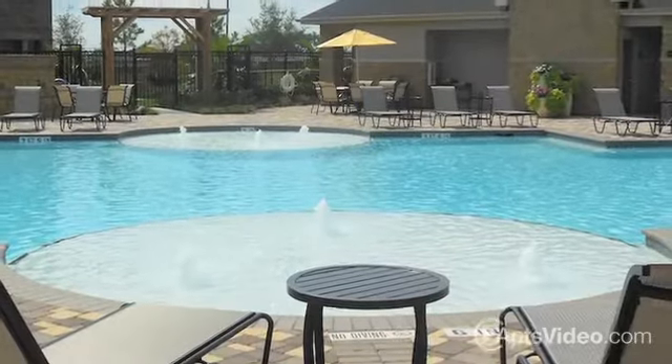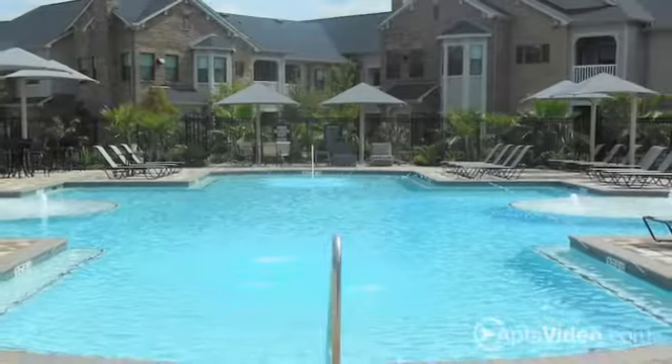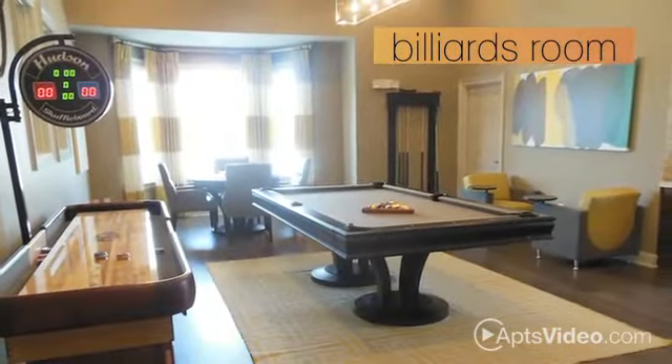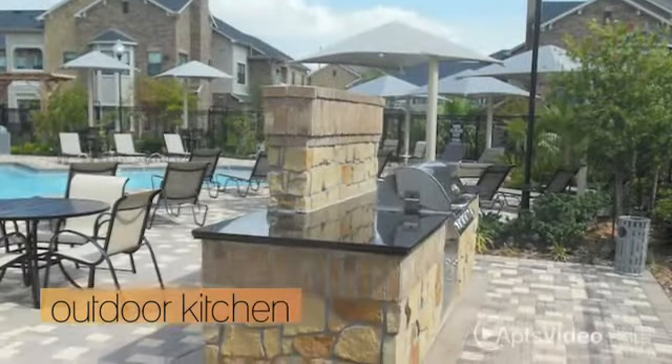At Waterstone at Cinco Ranch, there's no better way to spend a hot afternoon at home than by cooling off at our gorgeous pool, or relaxing with a friendly game in our billiards room with arcade and shuffleboard. You can get on a workout routine in our fitness center, or try out our outdoor kitchen.